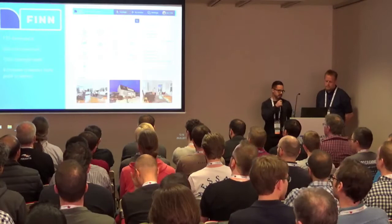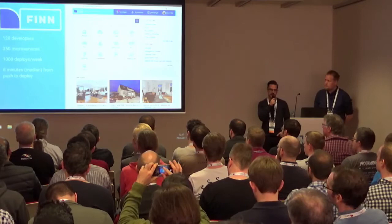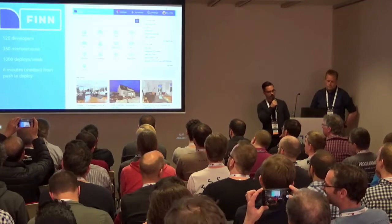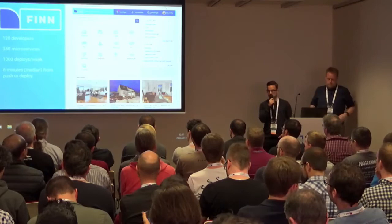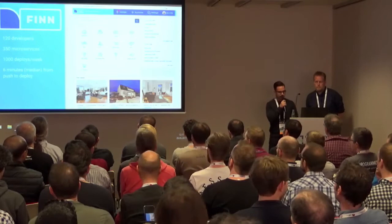Here are some vital numbers. At Finn, we are about 120 developers, and these developers manage around 350 microservices along with a handful of bigger applications. These developers ship to production around 1,000 times a week on average, and the median time from a developer pushing a change to an application to that change being rolled out into production is six minutes. It's very important to us that our developers can deliver value quickly, so we have dashboards and KPIs built around these numbers.